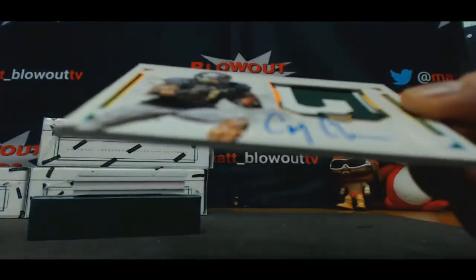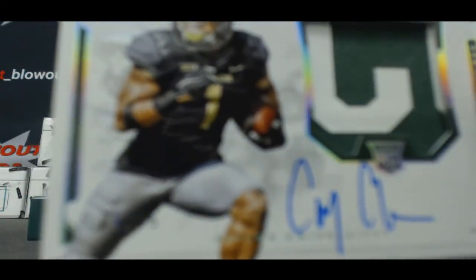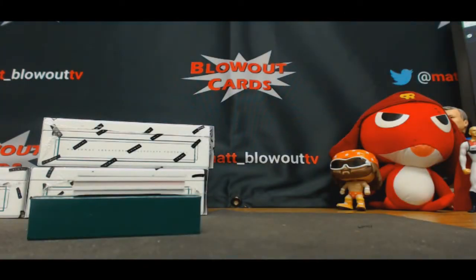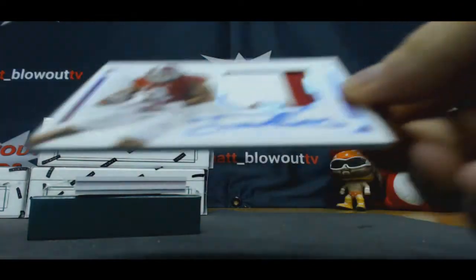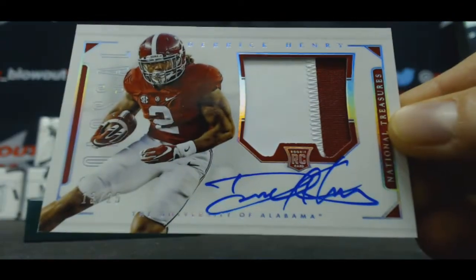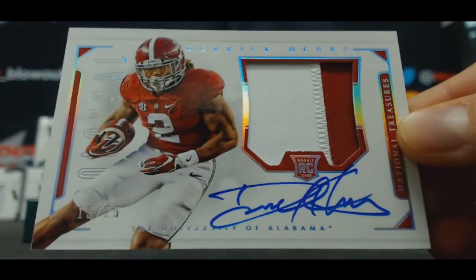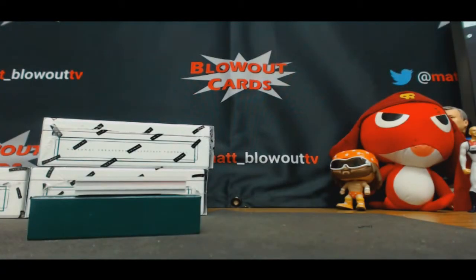Corey Coleman, numbered five of 25, two color rookie patch — goes to Ramble. That's a nice looking piece. This is for the three-spot, 13 of 25 — Botoxin — Derrick Henry, Alabama. Nice, man. Good hit right there. Three of 25, Derrick Henry.